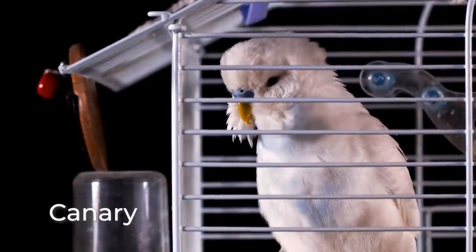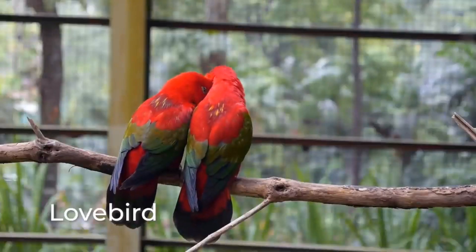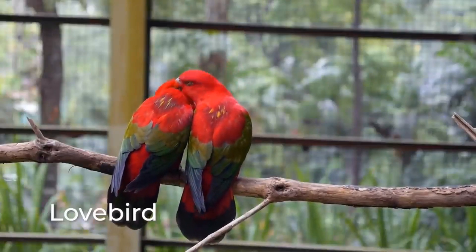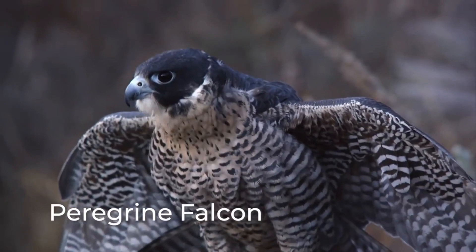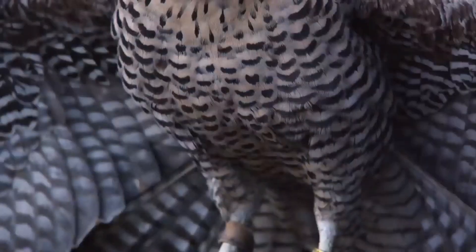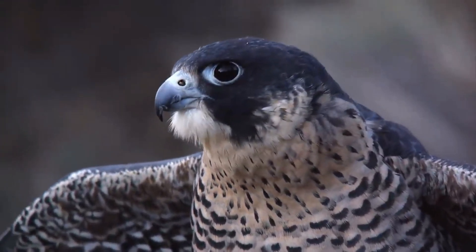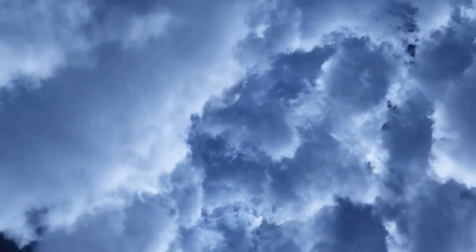Many birds kept as pets, including doves, parakeets, and lovebirds, enjoy living in pairs for companionship. And then there is the peregrine falcon, the fastest bird on Earth, historically known as the duck hawk in North America. It can dive at speeds of up to 240 miles an hour.